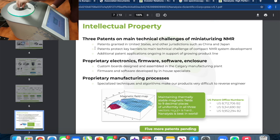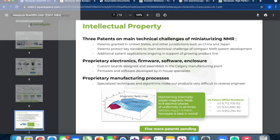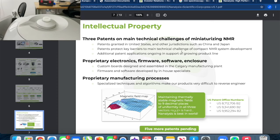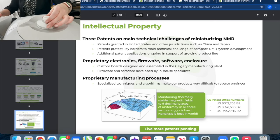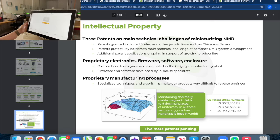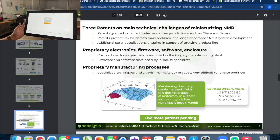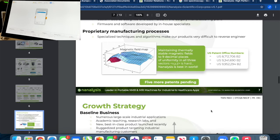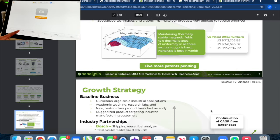Intellectual property: three patents on the main technical challenges of miniaturizing NMR, patents granted in the United States and other jurisdictions such as China and Japan. Patents protect key barriers to the main technical challenge of compact NMR system development, with additional patent applications ongoing in support of a growing product line. Proprietary electronics, firmware, software, enclosure, and custom boards designed and assembled in the Calgary manufacturing plant. Specialized techniques and algorithms make their products very difficult to reverse engineer.